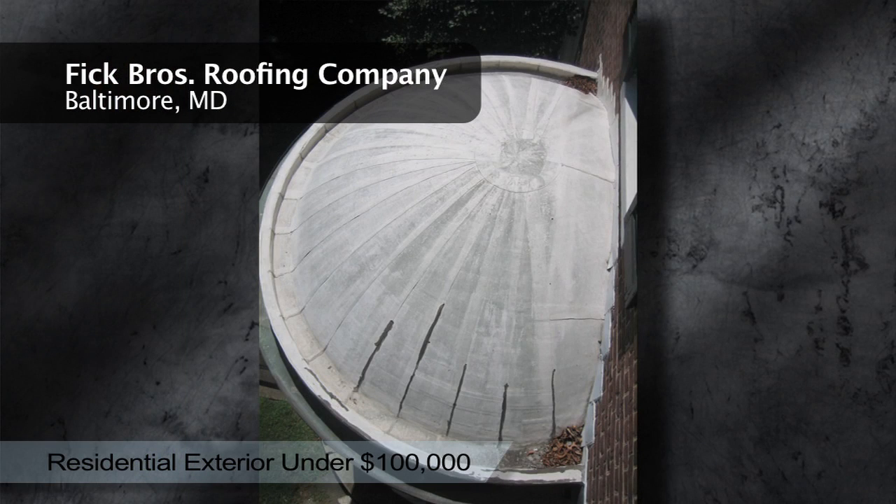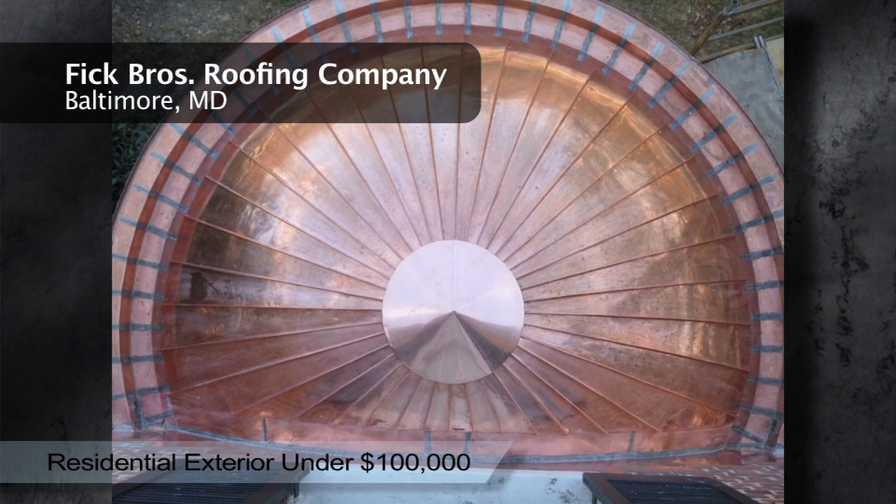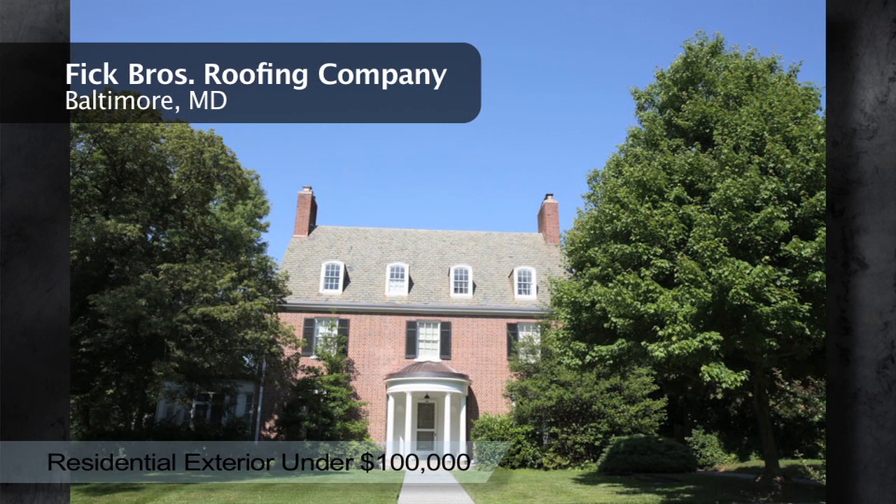The original roof was a standing seam roof covered with a white membrane, which allowed for rot to the wood structure. The domed roof required not only superior carpentry skills, but also sheet metal skill and craftsmanship. 20 ounce copper was used to replace the original galvanized steel on the dome.